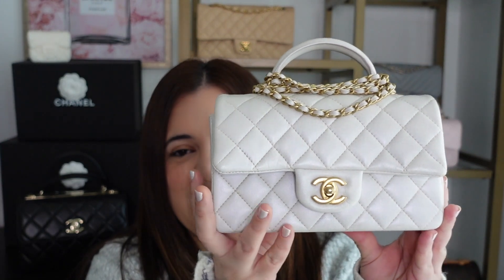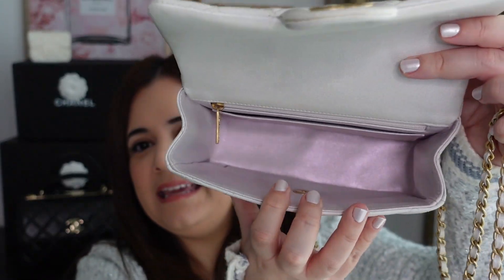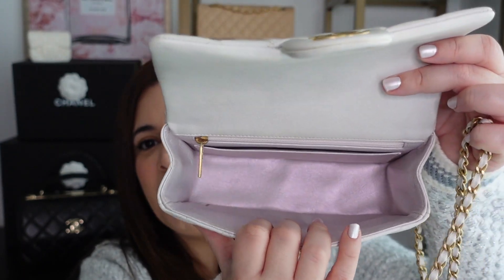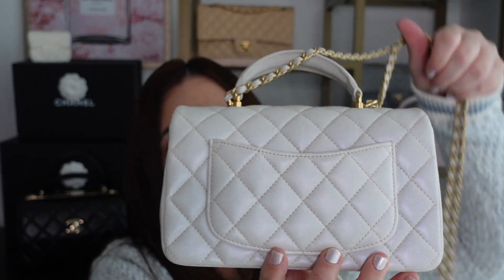The final most used bag is my white iridescent mini top handle with aged gold hardware and white iridescent lambskin. This is my go-to bag for girls' brunch or any daytime event. My favorite way to carry it is by the top handle, but the chain is also a great length — I'm 5'2" and I find the crossbody strap on this mini is perfect for a petite person. The interior is also quite special — a pinky-purple iridescent lining — with one main compartment, a back zip pocket, and a back open pocket.